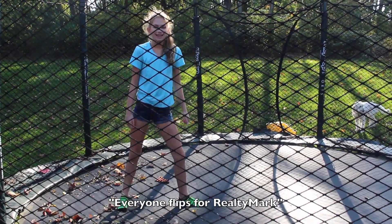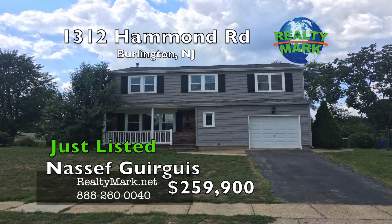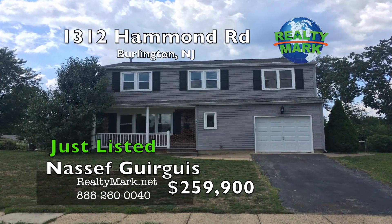Everyone flips for RealtyMark. Welcome to another amazing Dunn-Rite Properties home — one word to describe this home: new.